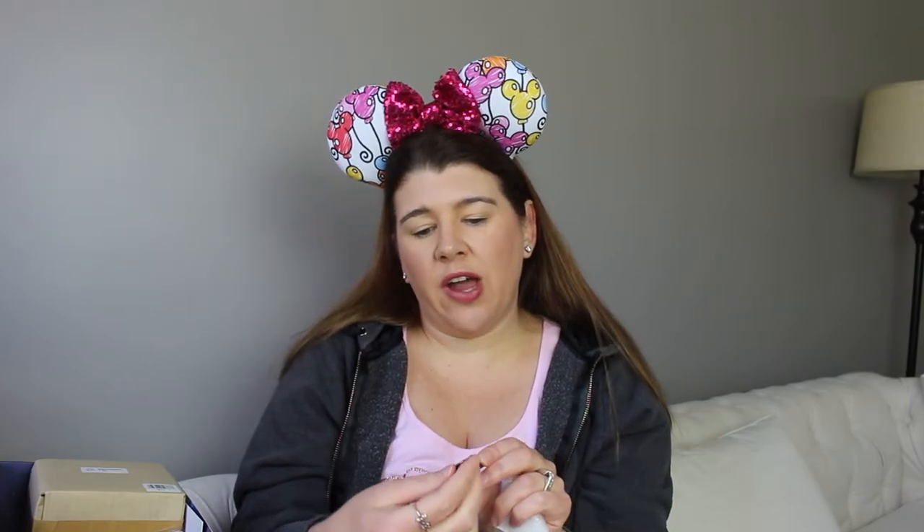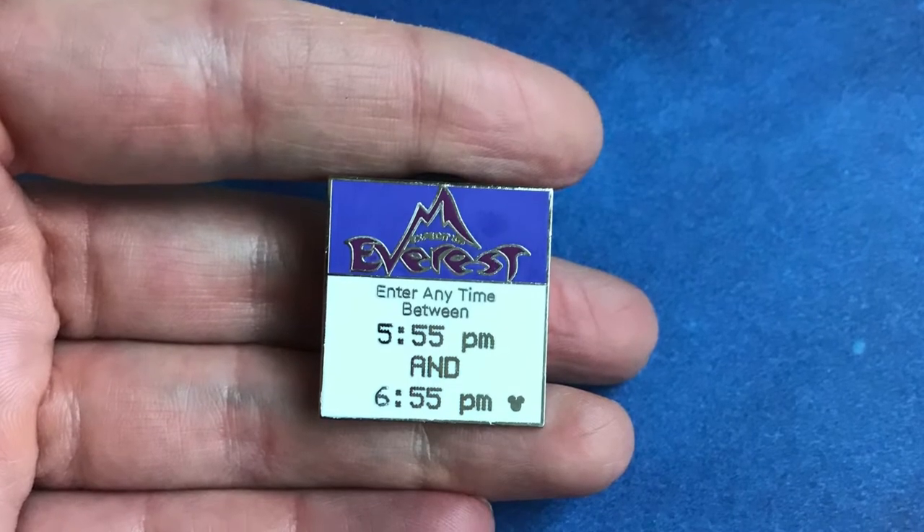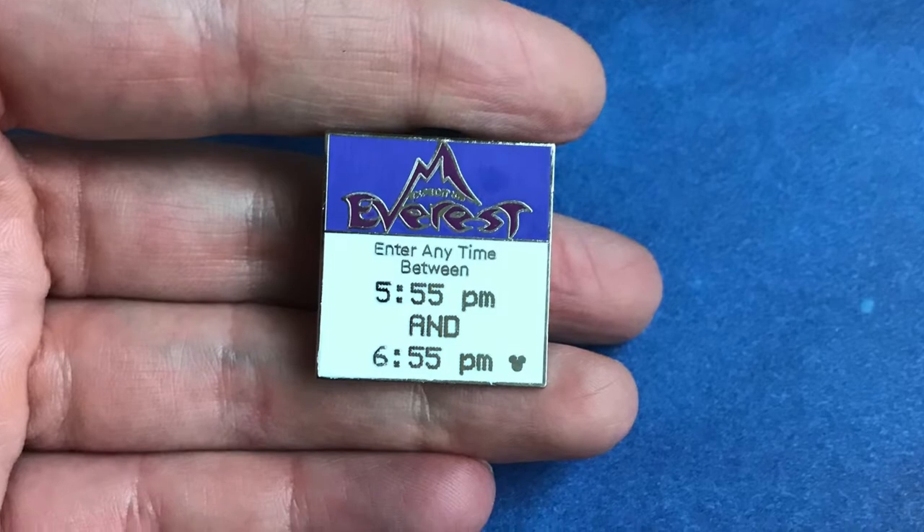It looks like there was a pen in there. It is a Soarin pen. Now personally I do not collect pens, but I know a lot of people do, so I think I might be able to trade this — but that is kind of cute. Looks like there's another pen in here, which is for Everest. It's like an old school fast pass — that's really cute. And it looks like these are official Disney pens, so those are kind of cute.